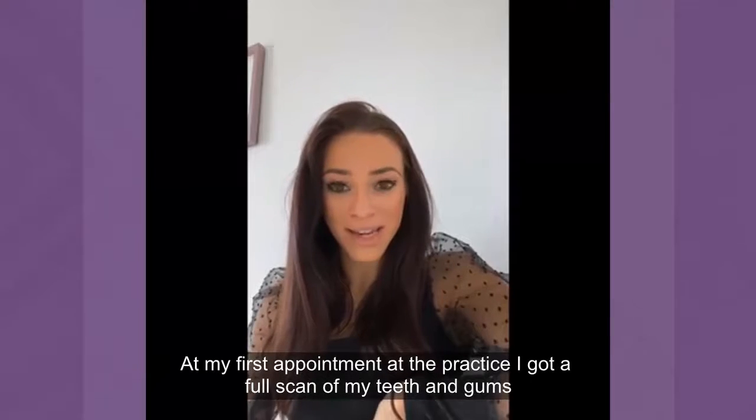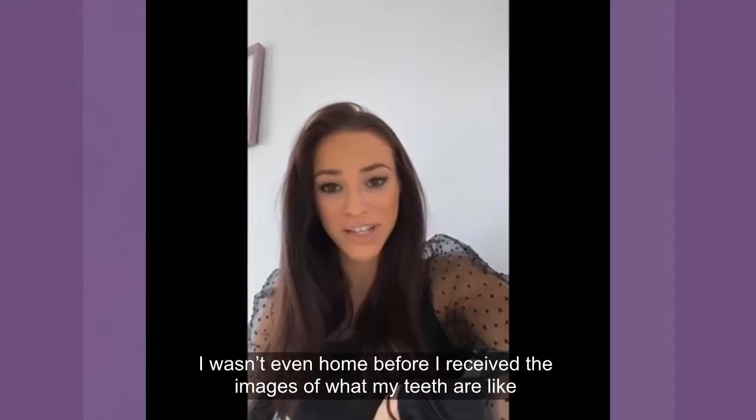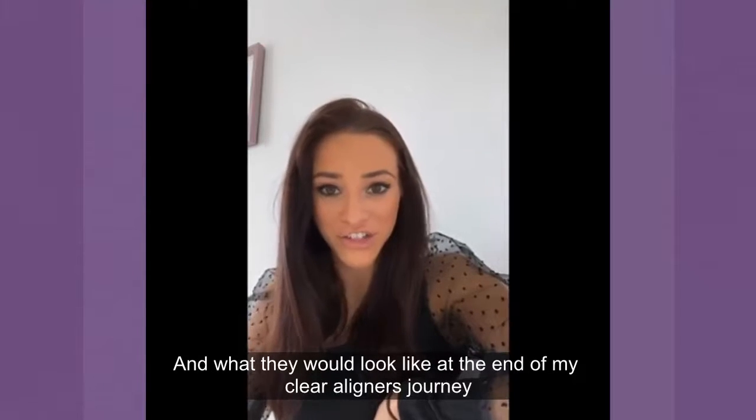At my first appointment to the practice, we got a full scan of my teeth and gums, and I wasn't even home before I had received the images of what my teeth were like and what they would look like at the end of my clear aligners journey.